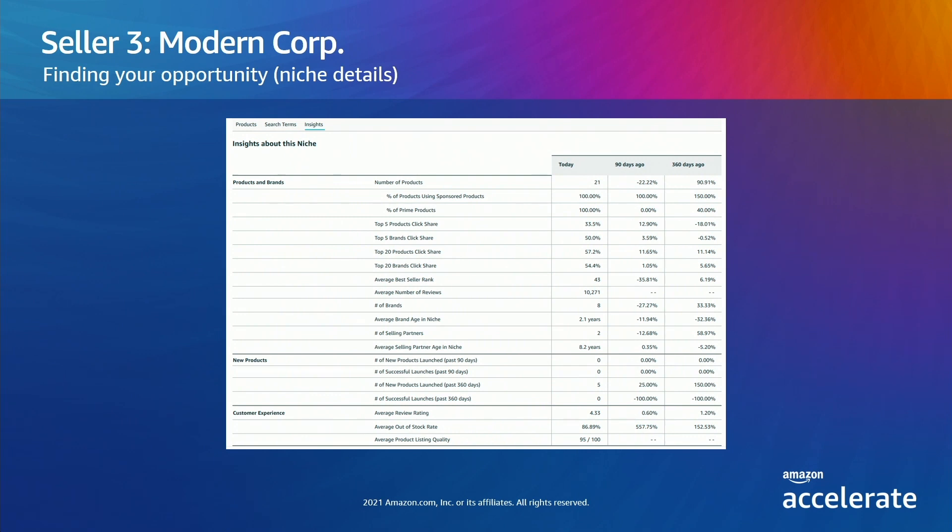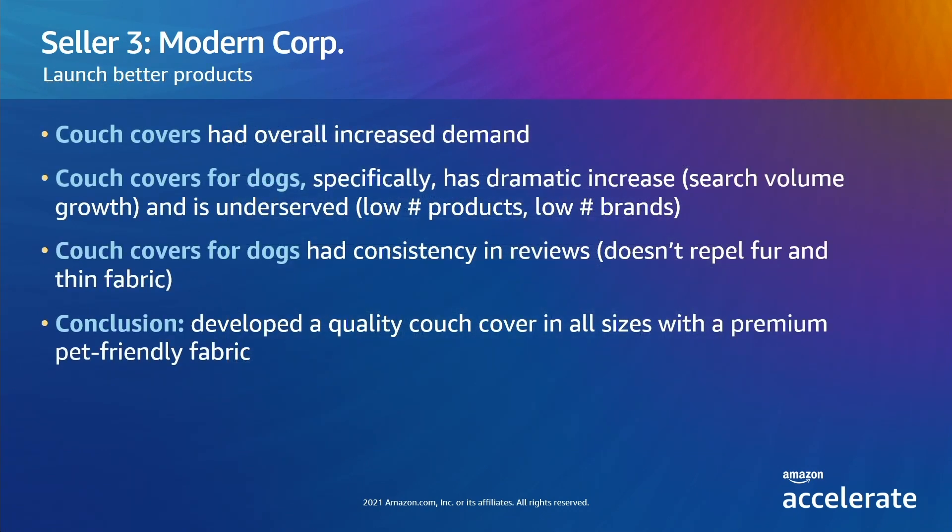Coming back to the Insights tab, they notice the number of brands and products is low. Customers have limited choices despite dramatically increasing demand. The out-of-stock rate is high, while click share is more concentrated than in some of the other examples we looked at. The low product count and the high out-of-stock rate look like opportunities to capture some demand. It's also encouraging that the average brand in the niche is only two years old. Modern Corp therefore decided to launch a pet owner-targeted couch cover with A-plus content and placements in their brand store.